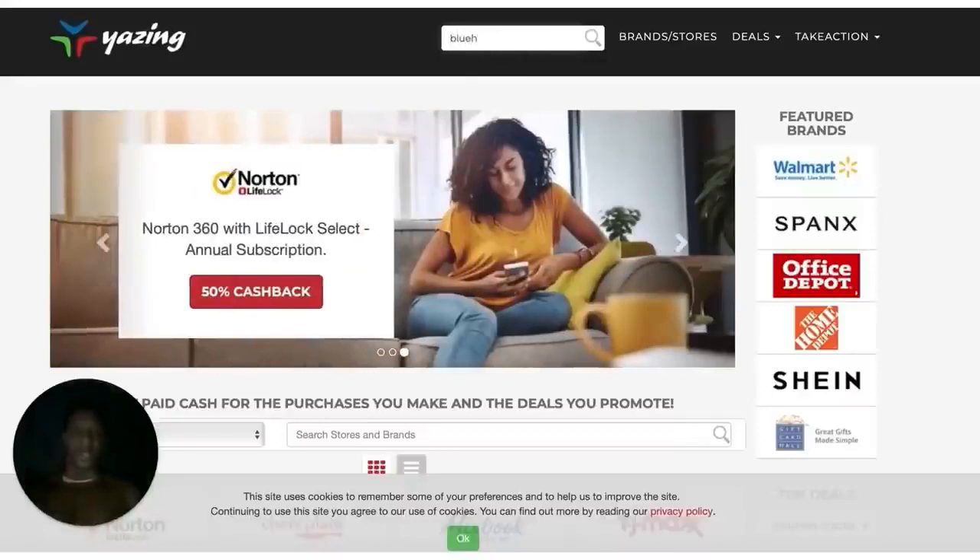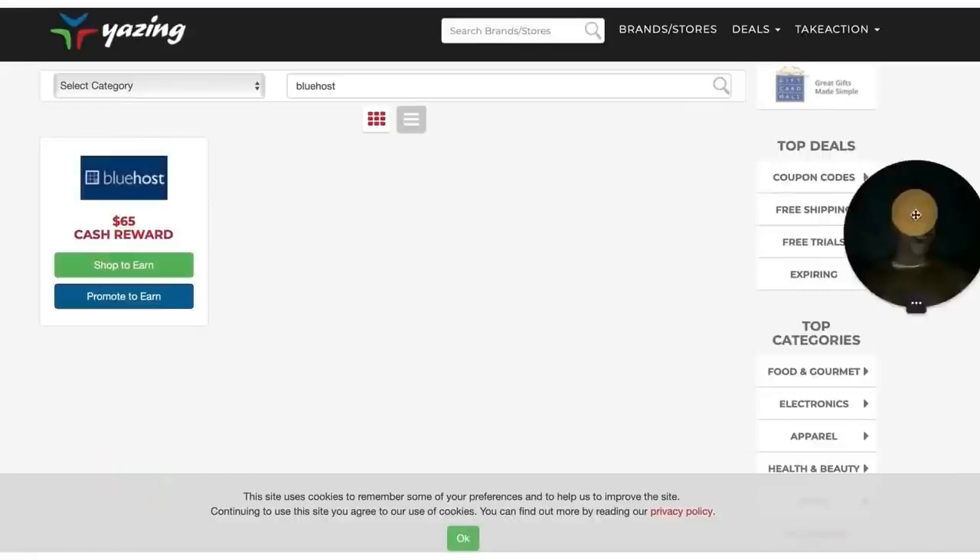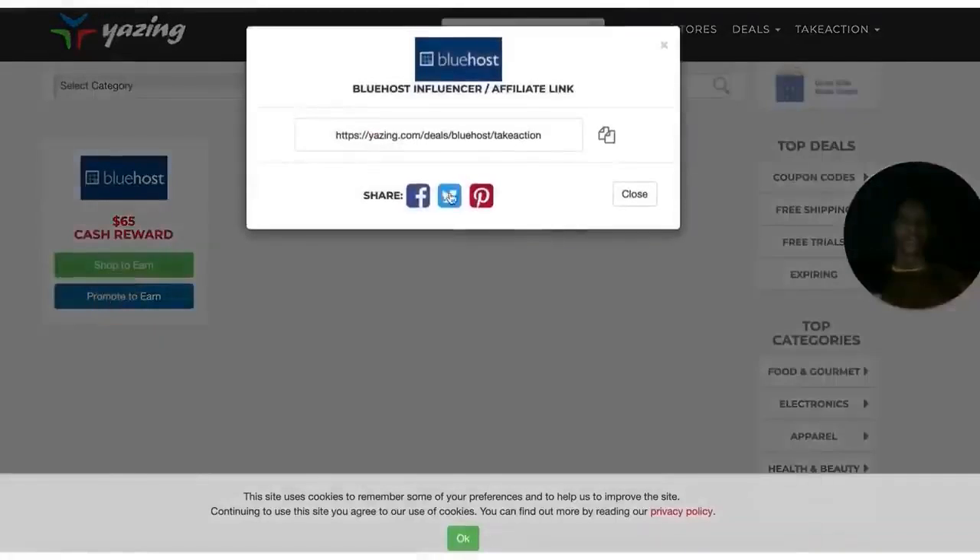Type in Bluehost. Bluehost is nothing but a hosting website. All you're going to do is click on Promote to Earn. You see that link right there? That's your link. That's how you get paid, that's how you get the money.